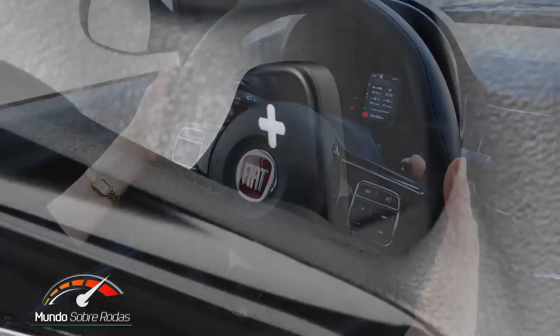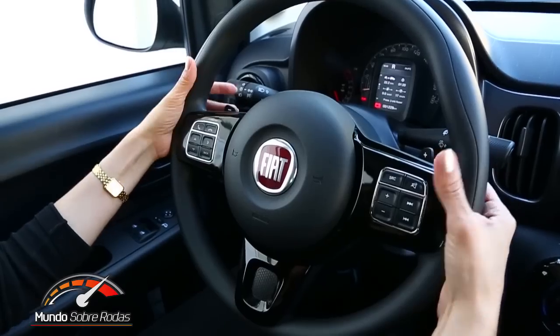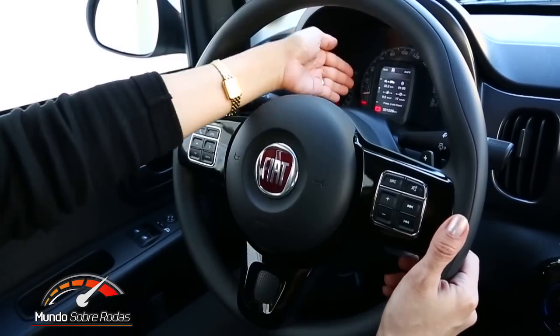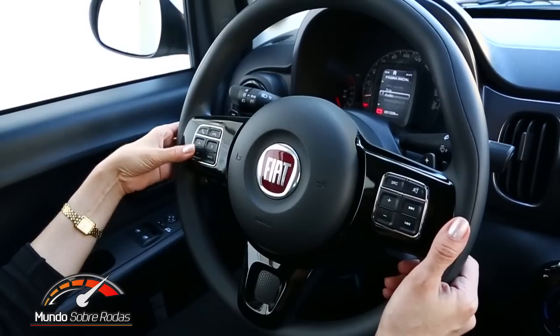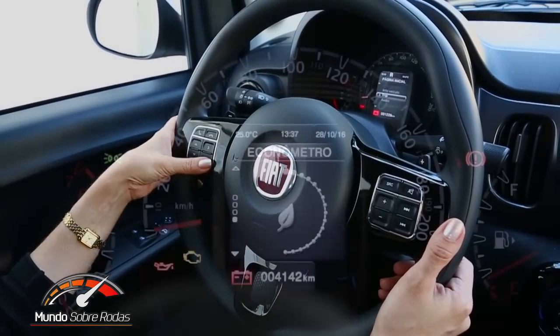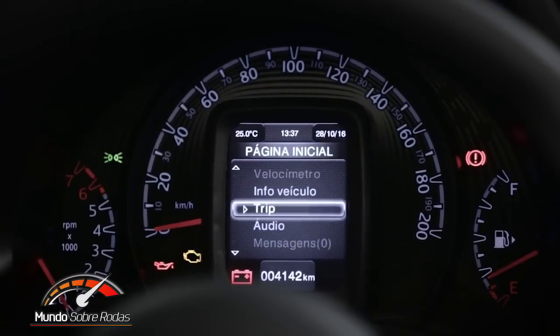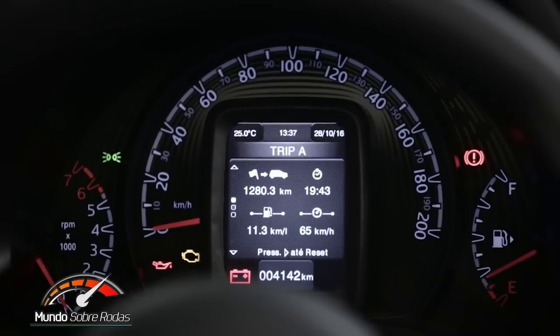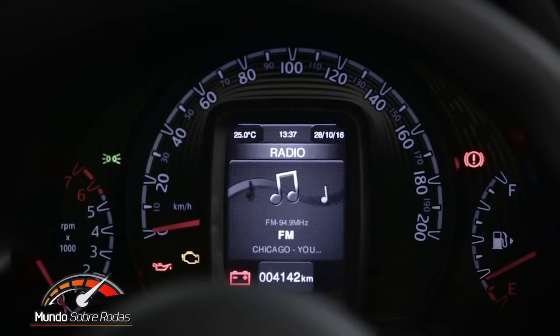Atrás do volante, as aletas são item de série nessa versão. A novidade é que ela traz um computador de bordo mais completo, com trip A e trip B, para você fazer medições de consumo. E vai vir sempre com essa tela com qualidade TFT, que oferece melhor resolução e uma ideia maior de modernidade.